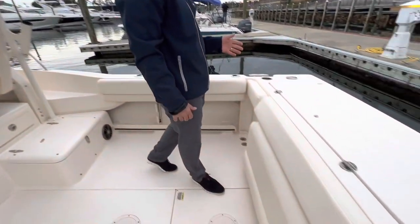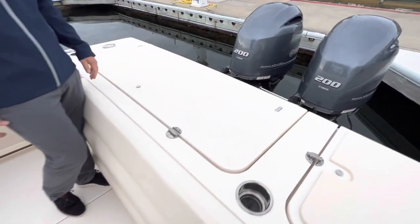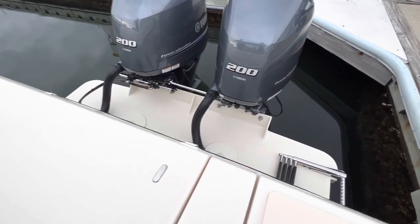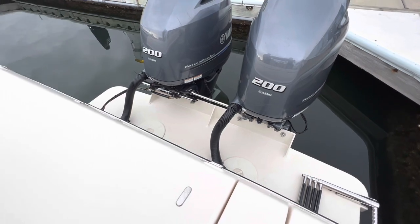We'll start at the transom. You will see we're powered with twin 200 Yamahas, all digital controls. You have a full swim platform across the transom, this being a Grady bracket boat as well.